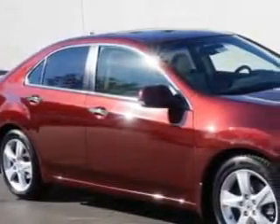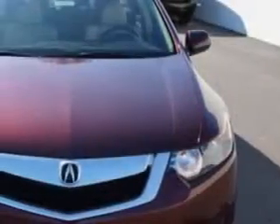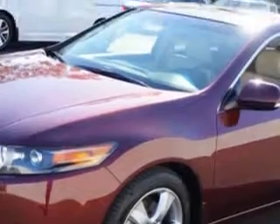Check this out. Imagine driving this Basque Red Pearl 2010 Acura TSX, equipped with a 4-cylinder engine and an automatic transmission with 82,153 miles. Enjoy an impressive 30 miles to the gallon on this great car.